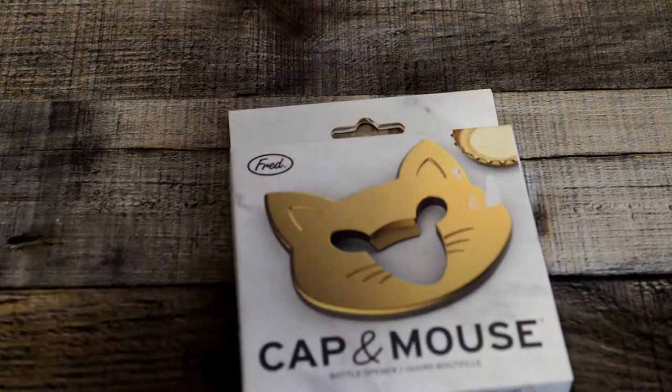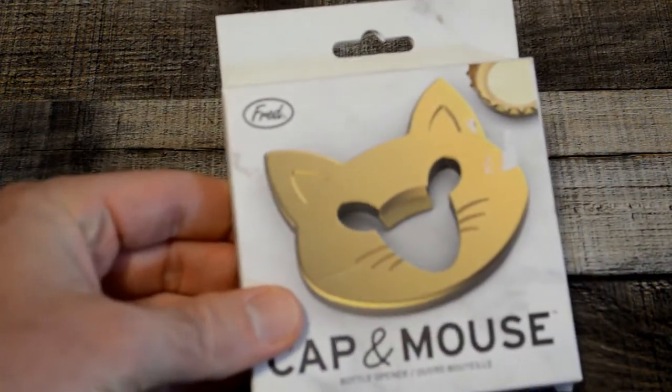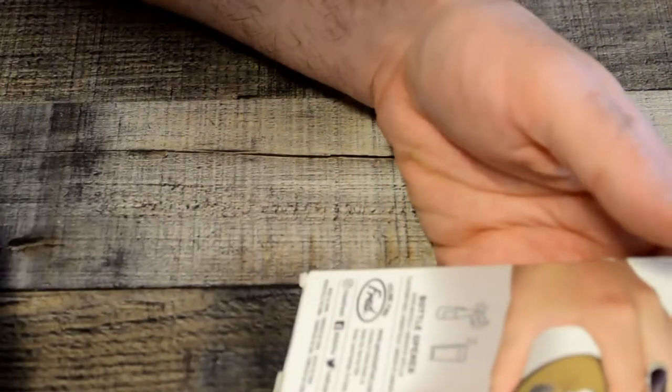Fred and friends - I've reviewed a lot of their products on this channel and they always come up with very unique designs you really can't find anything like them, and they're good quality. So I like the packaging, the quality, all that kind of stuff. So this is the cat bottle opener.